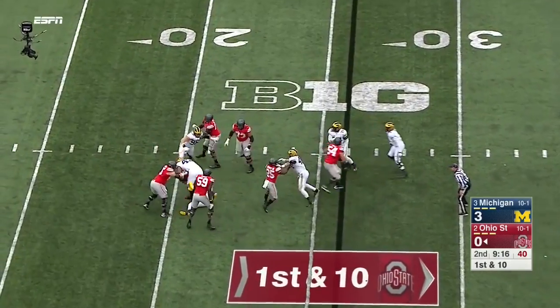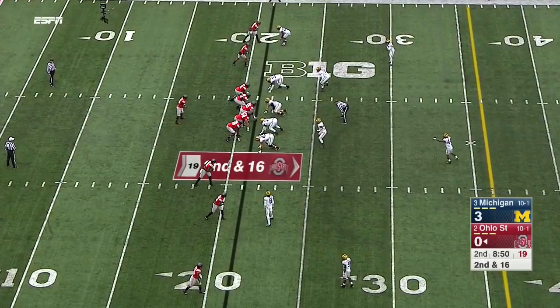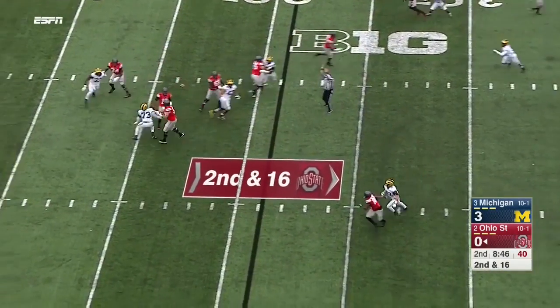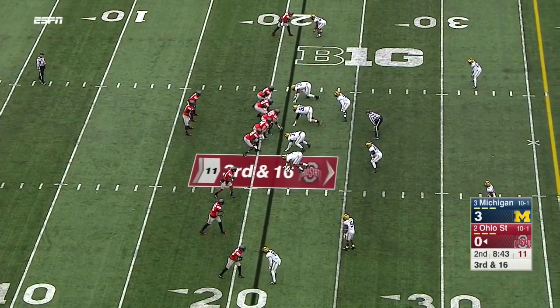Barrett chased — sacked for a second time by Taco, a big athlete. Barrett now batted down — batted down at the line. Third and 16.